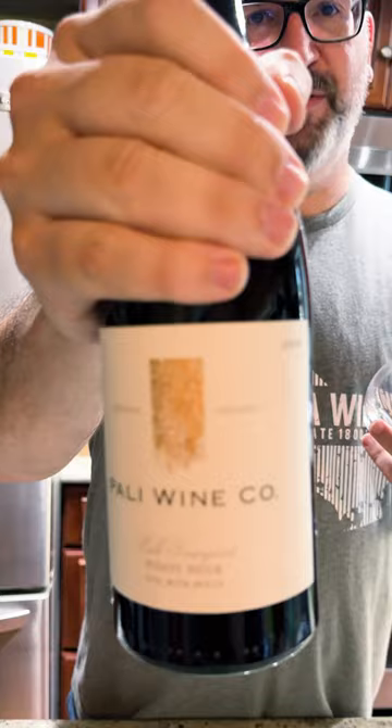Tasting this Pali wine Pinot Noir — it's a SIP certified wine. So what is SIP certified wine? It's sustainably produced wine. It's a vineyard that thinks about the whole ecosystem where it's growing those grapes. Anytime you're growing a monoculture, you really have to be mindful of that.